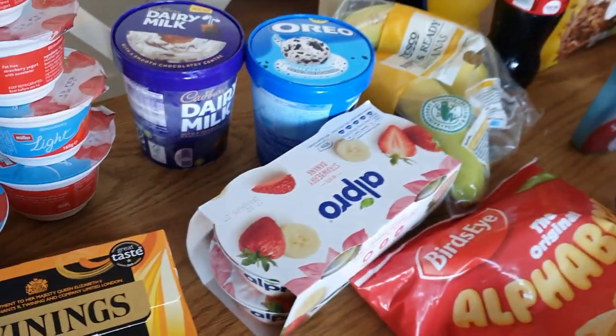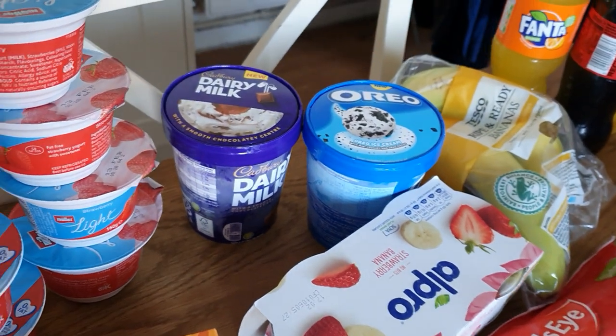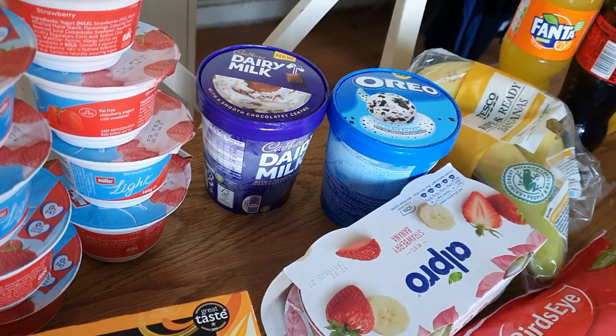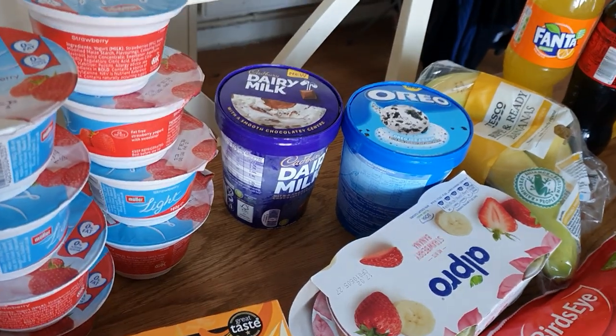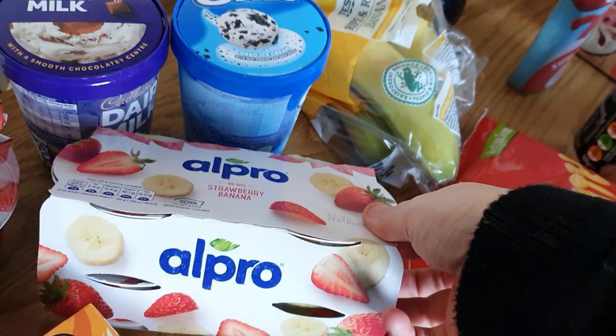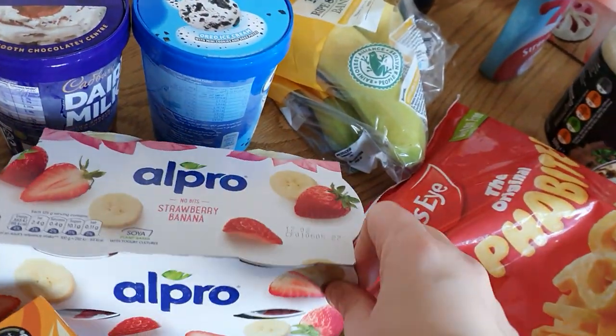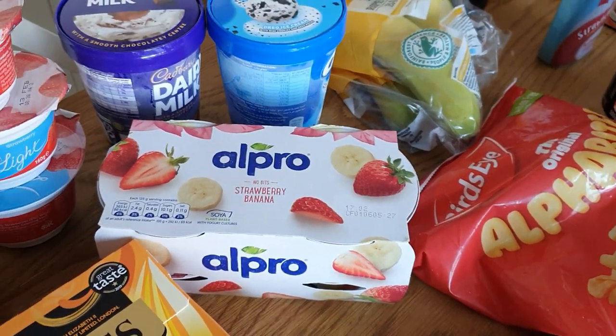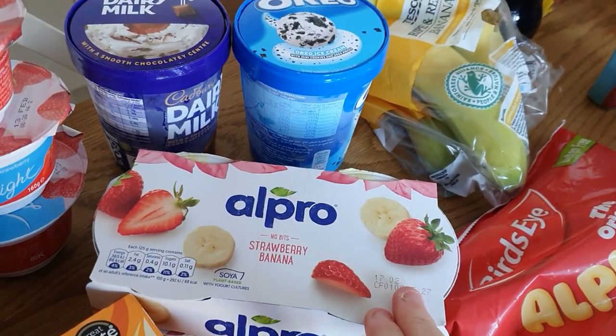Obviously got some Oreo ice cream and some Dairy Milk ice cream. Again they were only £2.75 with the Tesco club card — I think that's where Tesco's get you with all the offers on the club card things. Obviously got some of these Alpro soya yoghurts for Ben — strawberry and banana. We're trying him on a lactose-free diet and he absolutely loved these.